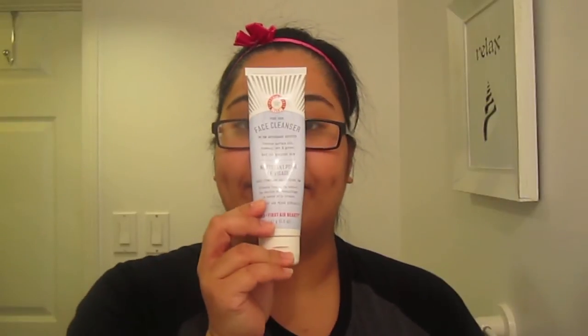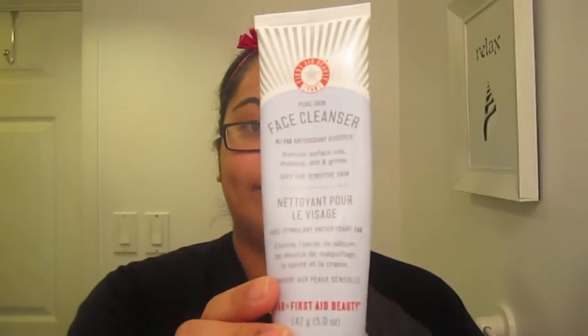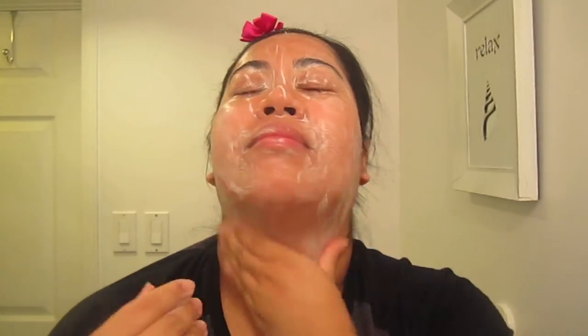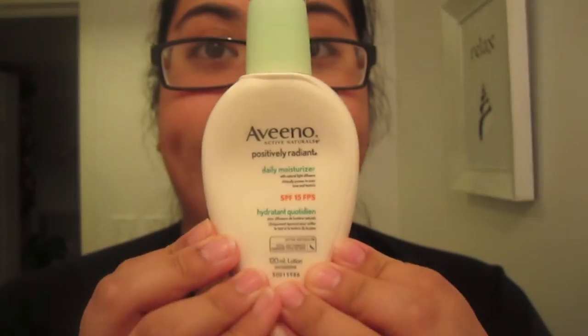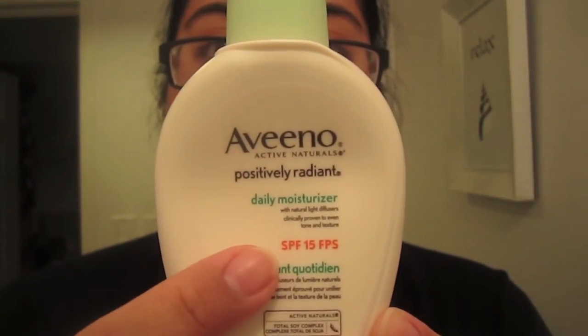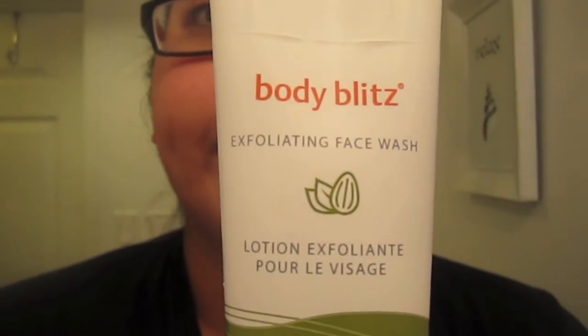Then I wash my face. I use the First Aid Beauty Face Cleanser. I really like this one just because a little bit goes a long way, and I kind of scrub and really get in there. Part of my daily morning routine, I just wash my face and put on Aveeno Positively Radiant Daily Moisturizer with SPF 15. But because this is my nighttime routine, I'm going straight into my exfoliation.